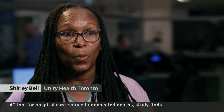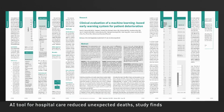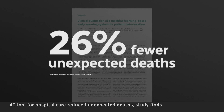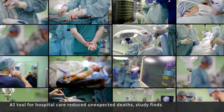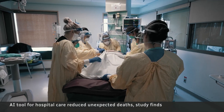The white count was way above what it normally is, and so we were able to address that right away. A new study in the Canadian Medical Association Journal shows the tool led to a striking 26% drop in the number of unexpected patient deaths. We're glad to see that we're saving lives. The researchers say the system helps staff provide treatment sooner and also palliative care when patients are beyond saving.